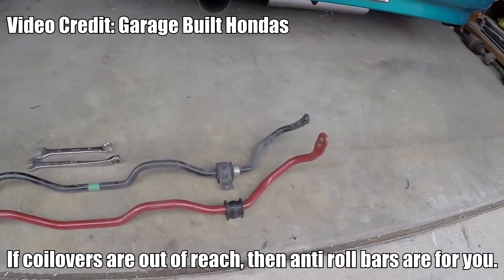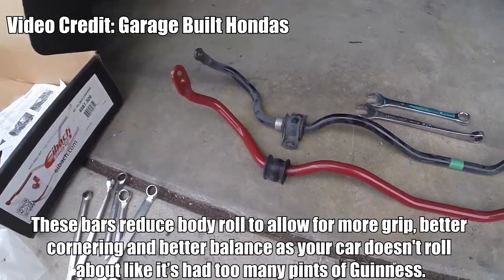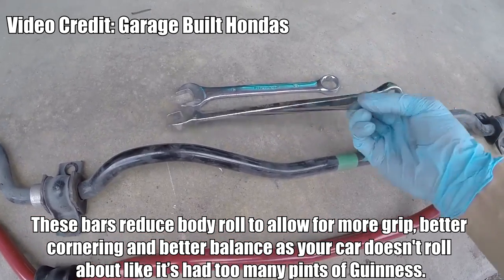Sway Bars. If coilovers are out of reach, then anti-roll bars are for you. These bars reduce body roll to allow for more grip, better cornering, and better balance — as your car doesn't roll about like it's had too many pints of Guinness.